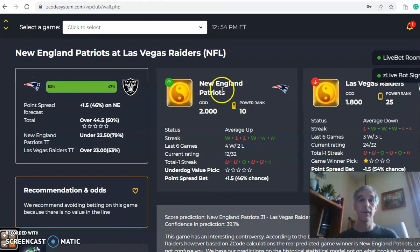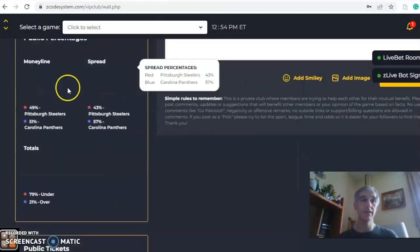This is a tight one as far as the odds go — 1.8 to 2 in favor of the Raiders, which is a one and a half point spread with the over/under at 44.5. The percent chance of winning is 53% for New England and 47% for the Raiders, so just a slight edge for New England.